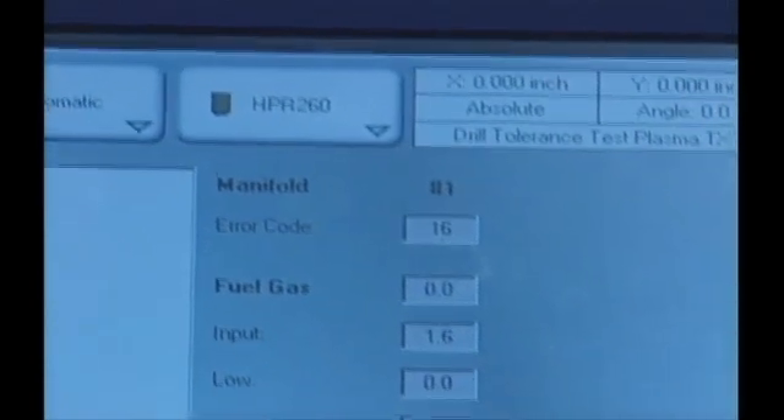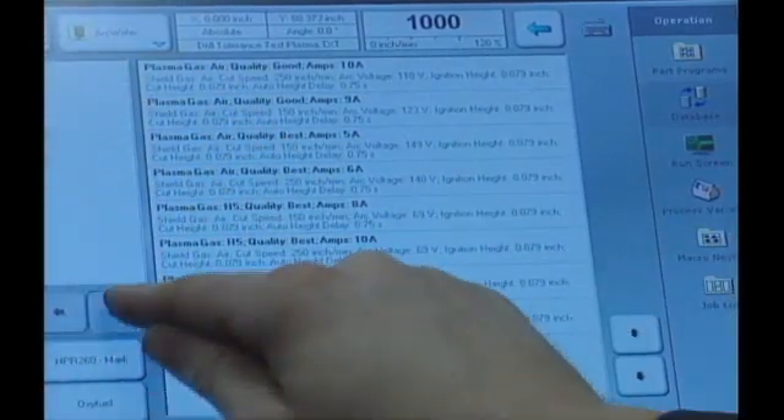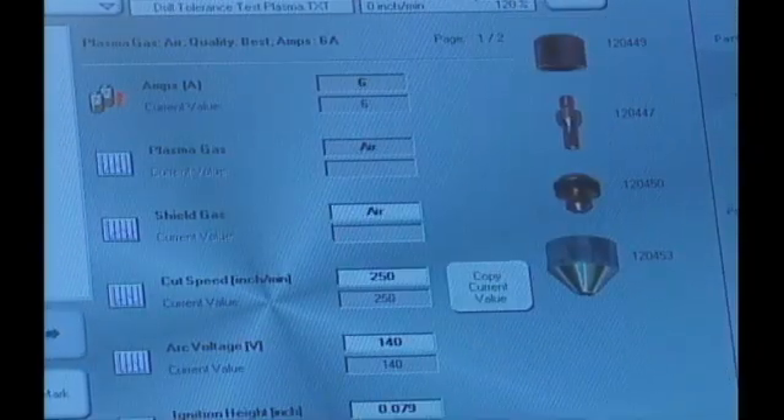and cut high-quality parts time after time. The OmniFlow automatic gas controller is integrated into the Global Control Plus, providing automatic setting and regulation of the cutting oxygen, preheat oxygen, and fuel gas pressures for oxy-fuel cutting. No lookup charts need to be referenced. Just set the parameters and the OmniFlow does the rest.